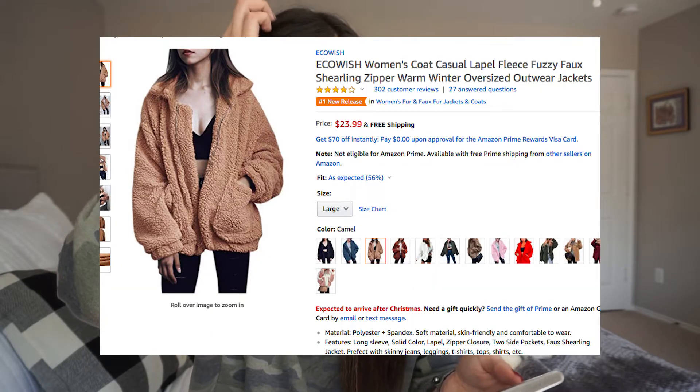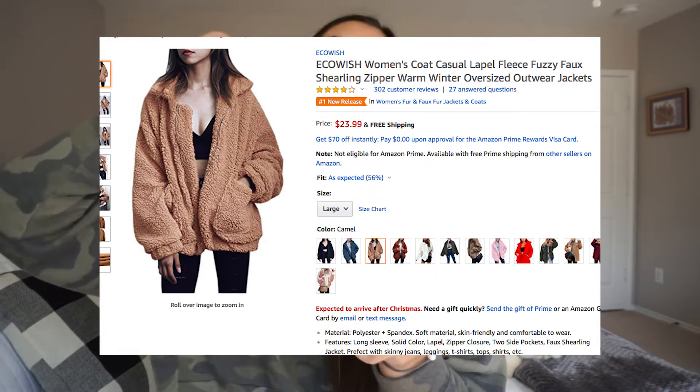This next thing is one of those teddy bear coats — these are all over the place right now. Apparently good reviews, it's a number one new release, and it is under $30 — $23 with free shipping. Sizing runs a little funky, but I like the brown color. It's kind of the in-style thing right now, and I love fuzzy jackets, so who knows?